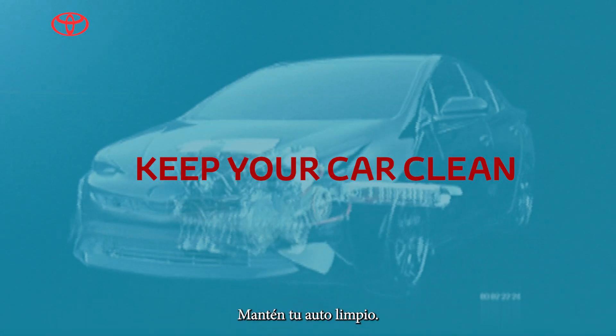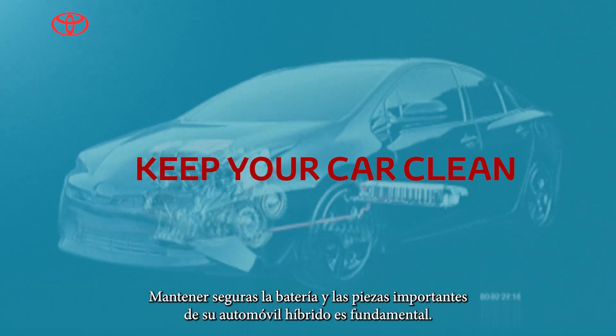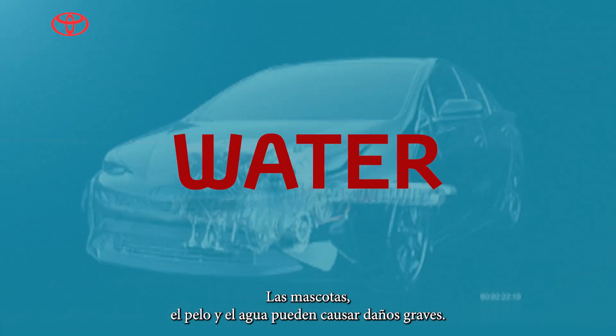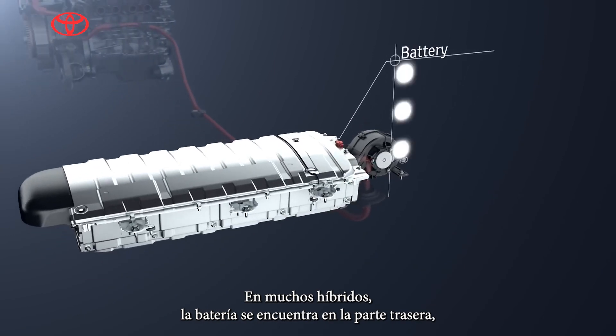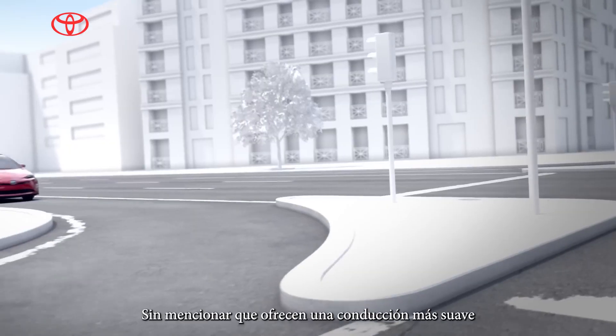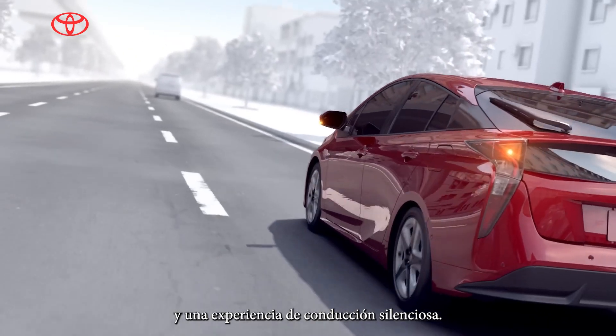Keep your car clean. Keeping your hybrid car's battery — an important part — safe is crucial. Dust, sand, pet hair, and water can cause serious damage. In many hybrids, the battery sits in the back under the cargo area or rear seat. Not to mention, hybrids offer a smoother ride and a quiet driving experience.